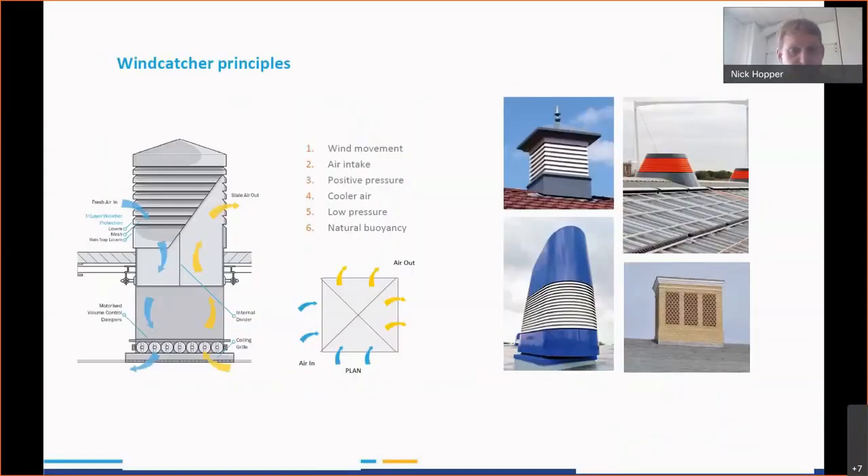This is an enlarged diagram of the previous view where you can see the intake and extract function through our system. We have the positive pressure from the roof on the windward side, we have the negative pressure from the leeward side, and we also have natural buoyancy of the room air wanting to travel out through the system.